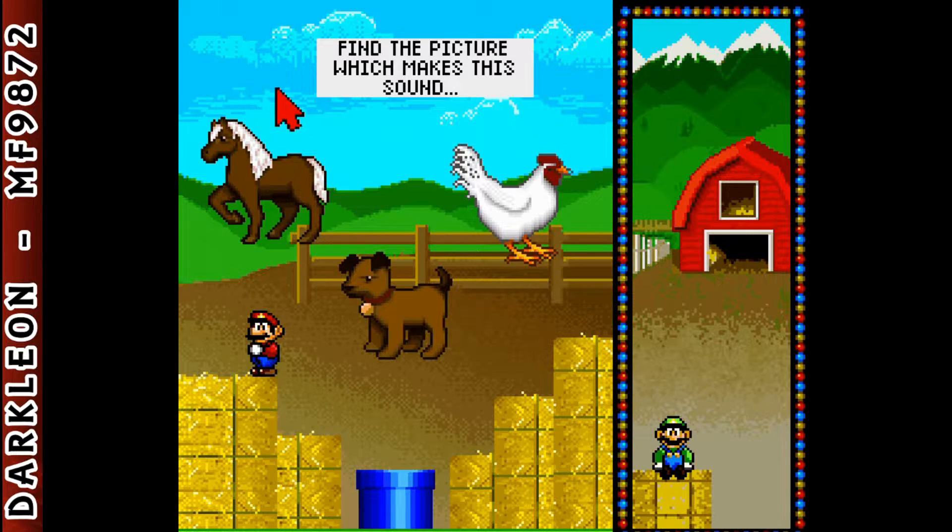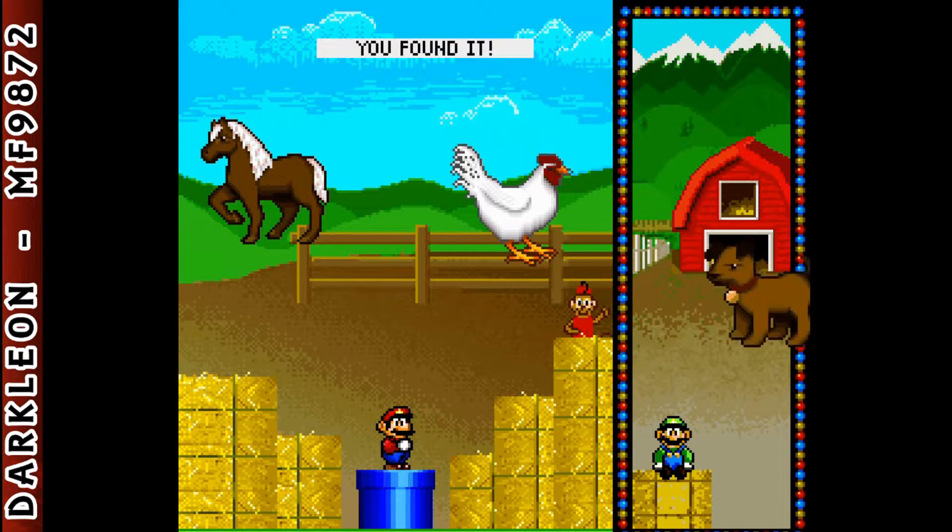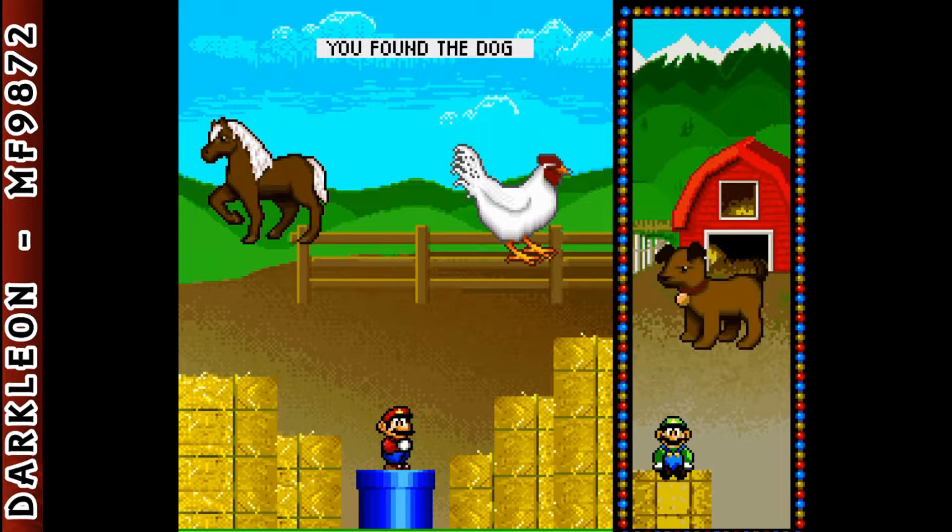Find the picture which makes this sound... You found it! You found the dog!